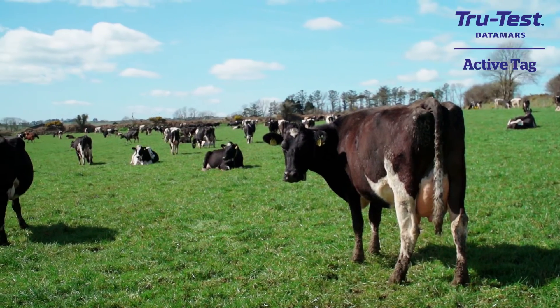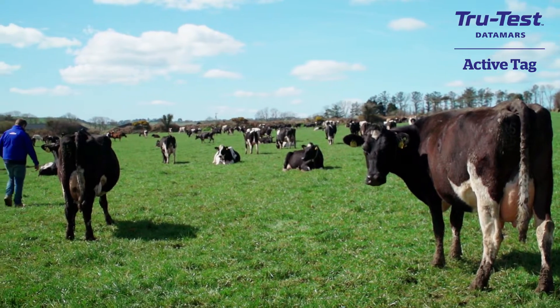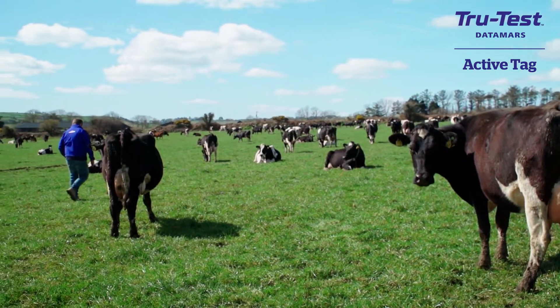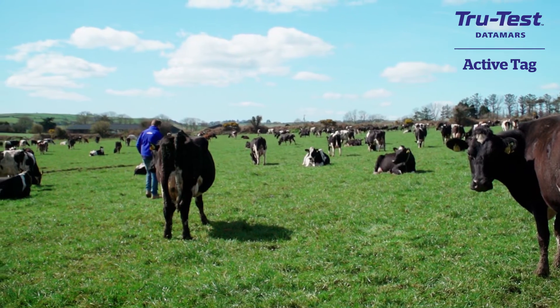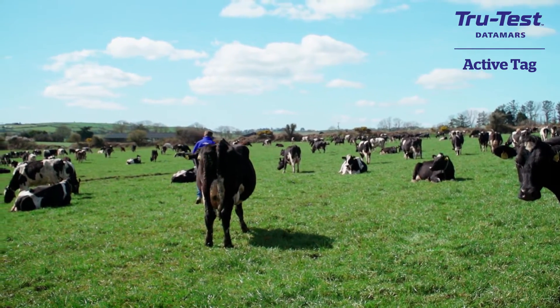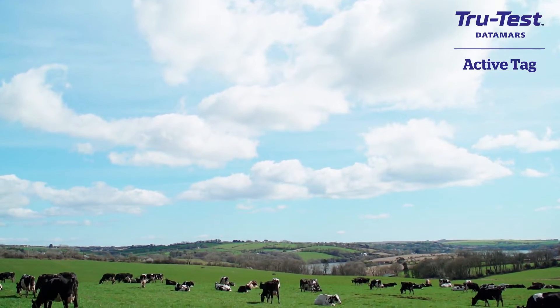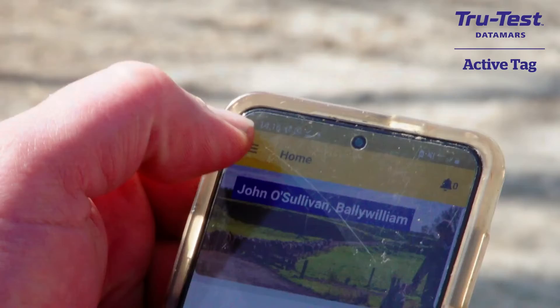The main reason I went for the Datamars collars is to save on labour and just the reliability of knowing every cow on the same system will be picked up with the same parameters. Hopefully that should improve the conception rates, especially the six-week conception rate. I've never quite hit 90%, maybe 80% plus, but there's certainly less excuses now to not hit the 90%.